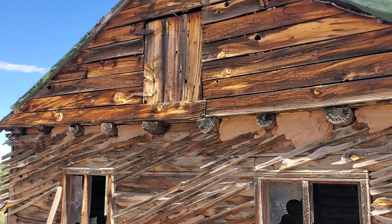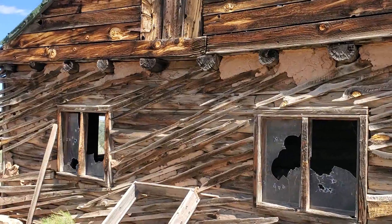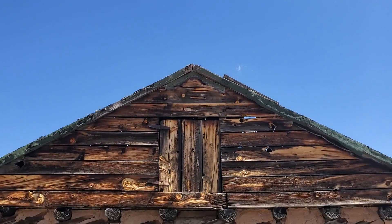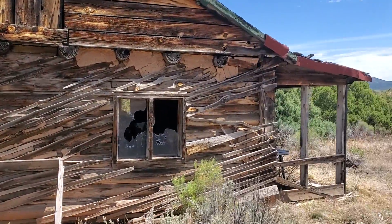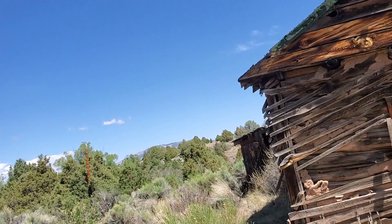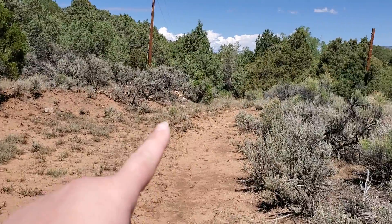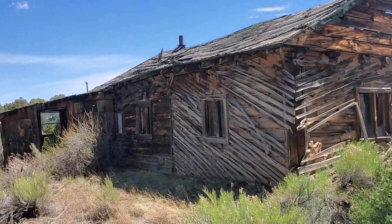There used to be an attic too — that would have been pretty cool to go up there and check out. I'm just keeping my eyes and ears open. If you guys see anything, let me know. Looks like the road goes further down. I haven't been here for so long that I don't remember.